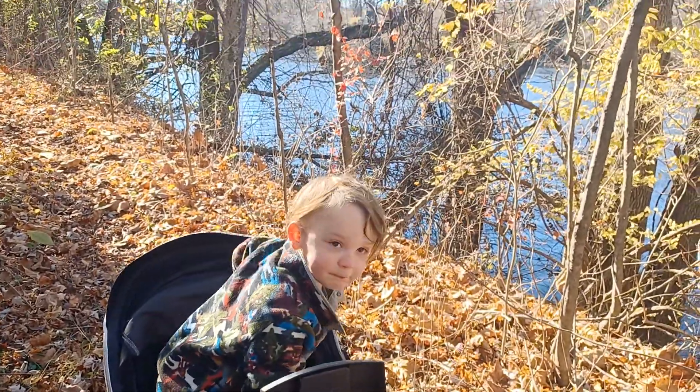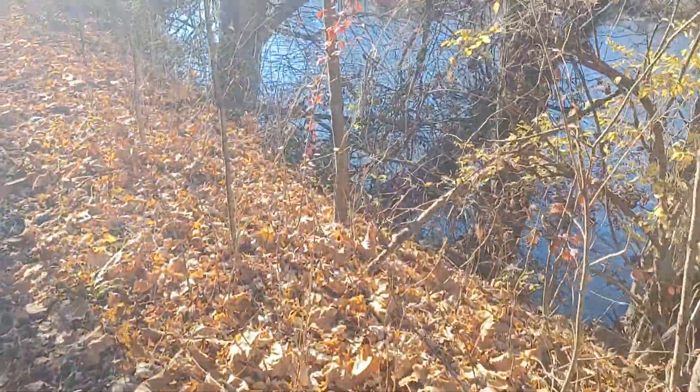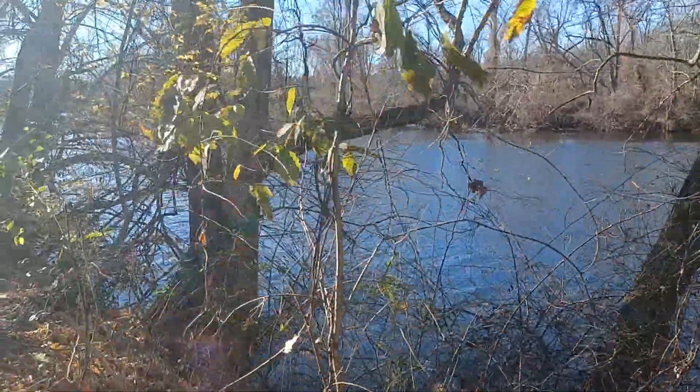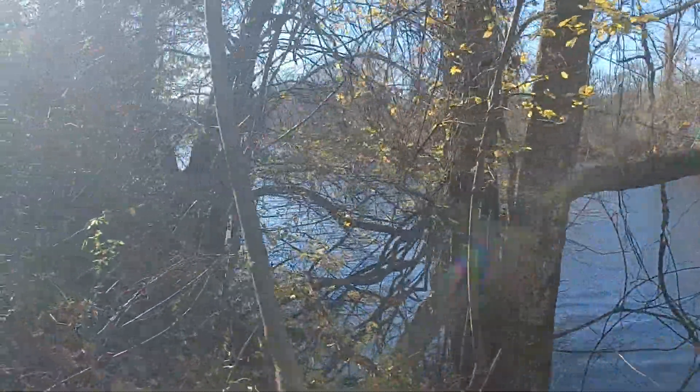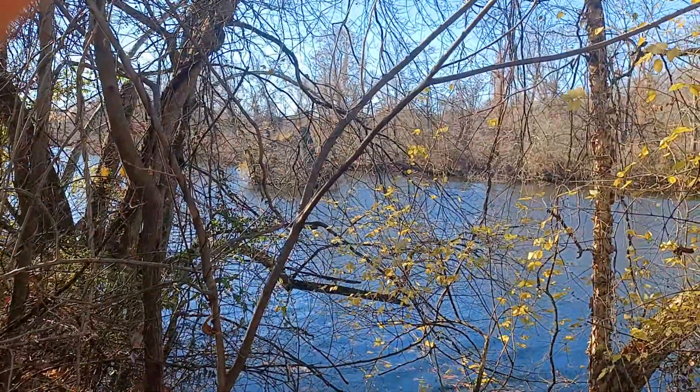I'll show you real quick where the mule bridge used to be. You can see it a little bit better — it brought boats on the Lehigh Canal over to Island Park. You can see there's a better view of the bridge abutment.